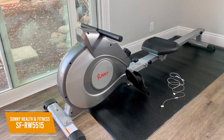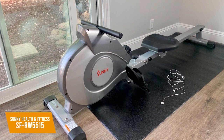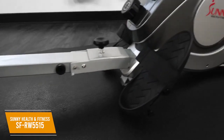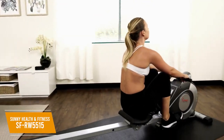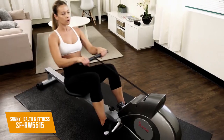The $250 Sunny Health & Fitness SF-RW5515 is a magnetic rowing machine that delivers full-body workout capabilities and has a solid price-to-performance ratio. It comes with built-in transportation wheels for easy portability, an LCD monitor to display information, and some essential features. It has a sturdy, long slide rail with a footprint of around 7 feet and should accommodate most body types with a maximum weight of 250 pounds.